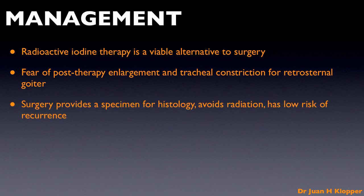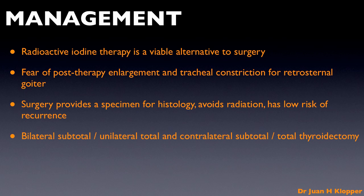Surgery is the mainstay of therapy for symptomatic patients. It provides a specimen for histological evaluation, it avoids radiation, it provides for single-stage treatment, and has a low risk of recurrence. The choice is between bilateral subtotal, unilateral total and contralateral subtotal, and total thyroidectomy.